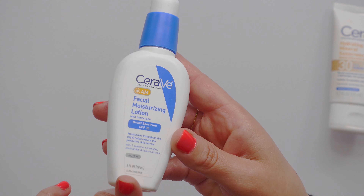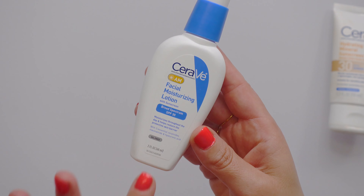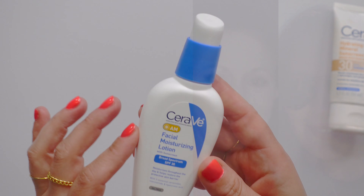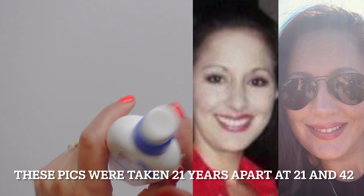It uses zinc oxide, it's oil-free and non-comedogenic, and super hydrating. It does not cause acne for myself or my teenage daughter. It does have ceramides, niacinamide, and hyaluronic acid in it, if that is important to you.